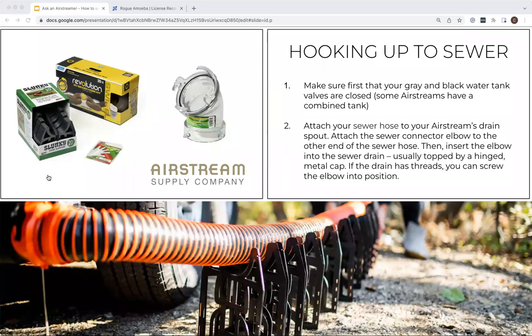Mike asks: when you say 'gray water flush,' do you mean turning on all the sinks and shower? Gray water flush was really about using the gray water to flush the hose after the black tank flush — using that less-dirty water to clean everything out. We'll also post a link to our Ask an Airstreamer session on winterizing, which goes into tank treatments and getting the plumbing system ready.